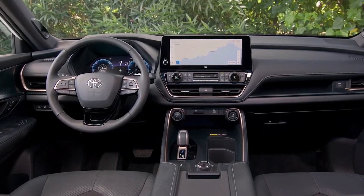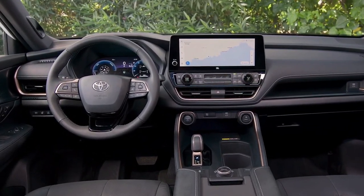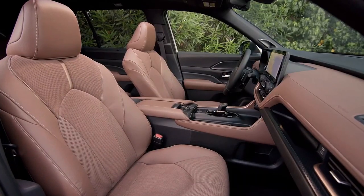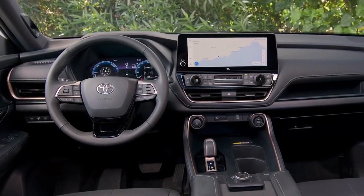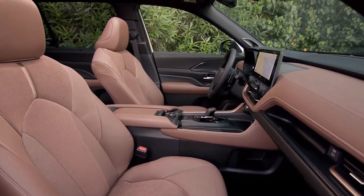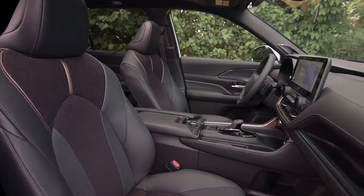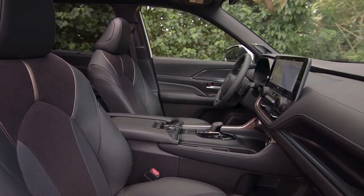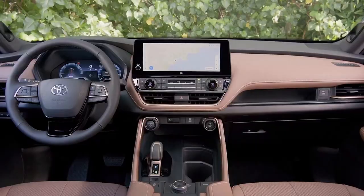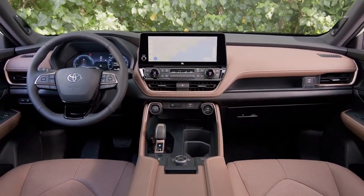The XLE and Limited models are also available with a 243-horsepower hybrid powertrain that commands a $1,600 premium. It comes standard with front-wheel-drive and is available with all-wheel-drive as an option. Toyota claims the hybrid offers a big MPG bump — 36 miles per gallon combined, compared with the gas model's 24 miles per gallon combined.